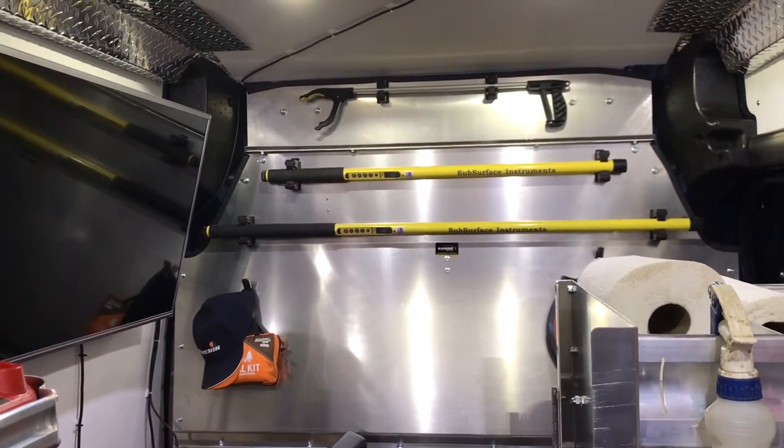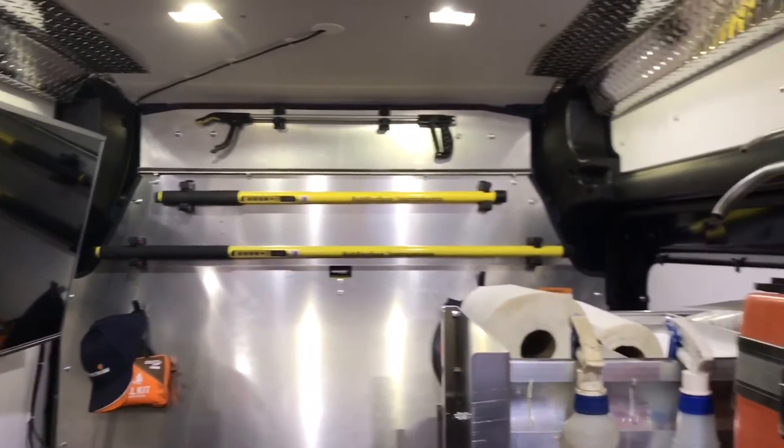Much more user friendly than a cube van. It holds a lot of stuff, and with the weight in the vehicle, as I already showed you, it's incredible for winter traction.